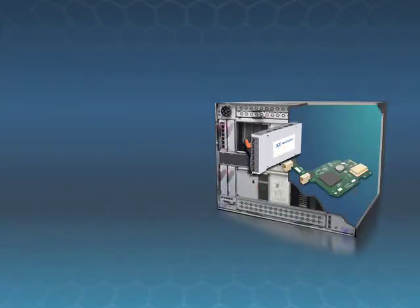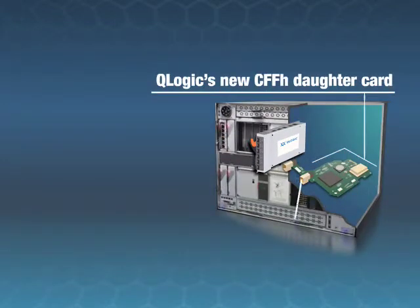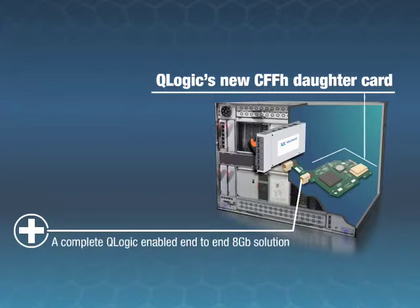Plus, when paired with Q-Logic's new CF-FH daughter card, it provides a complete end-to-end 8-Gigabit BladeCenter solution.